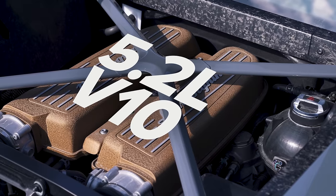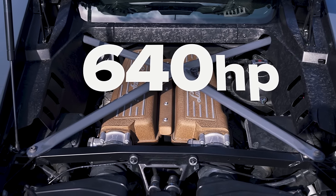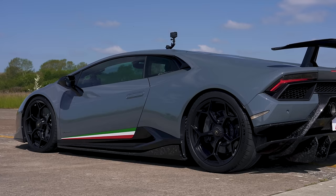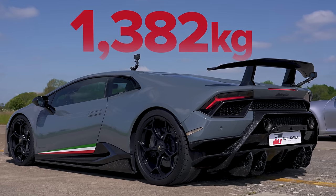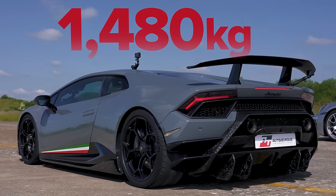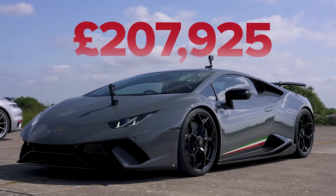The Lamborghini has a 5.2-litre naturally aspirated V10 engine. It puts out 640 horsepower and 600 newton metres of torque, and drives all four wheels via a seven-speed dual clutch automatic gearbox. According to Lamborghini, that car weighs 1,380 kilos — however, Lamborghini quotes dry weight, without a driver and fluids. Add those back in and it actually weighs 1,480 kilos. You can't get it new anymore, but it was £208,000 when new, and is insured for £200,000.